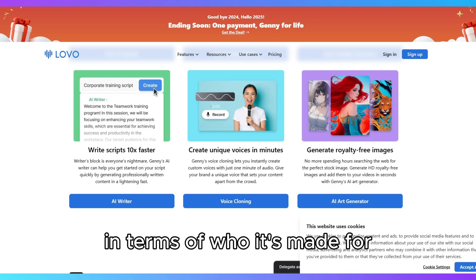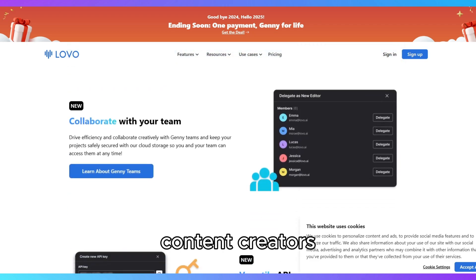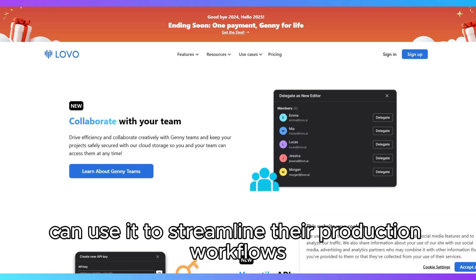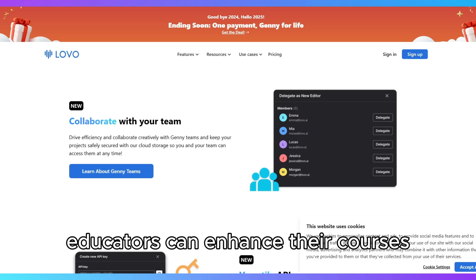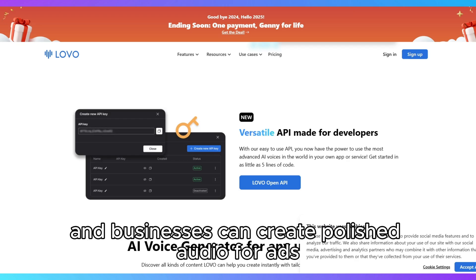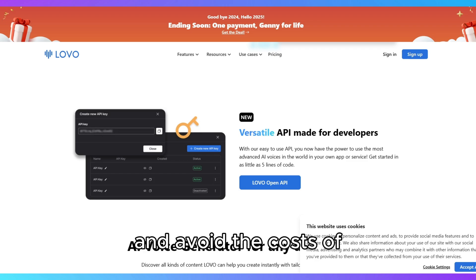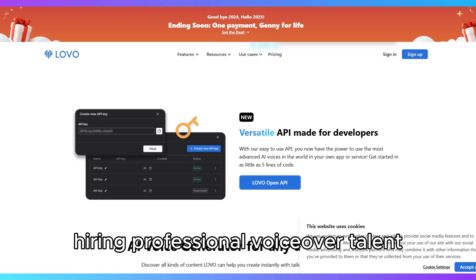In terms of who it's made for, Lovo.ai caters to a diverse audience. Content creators can use it to streamline their production workflows, educators can enhance their courses with engaging narration, and businesses can create polished audio for ads and training materials. It's especially valuable for those who want to save time and avoid the costs of hiring professional voiceover talent.